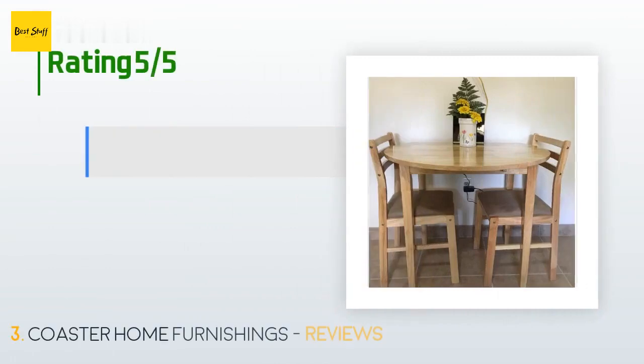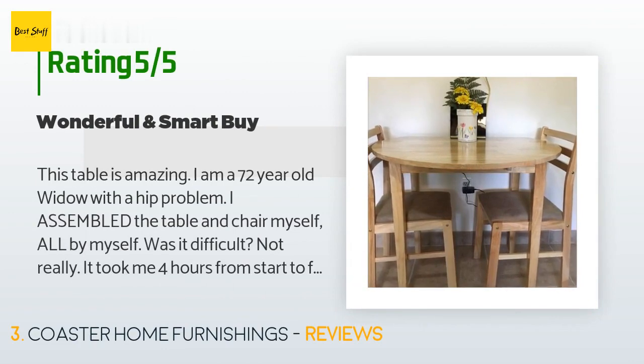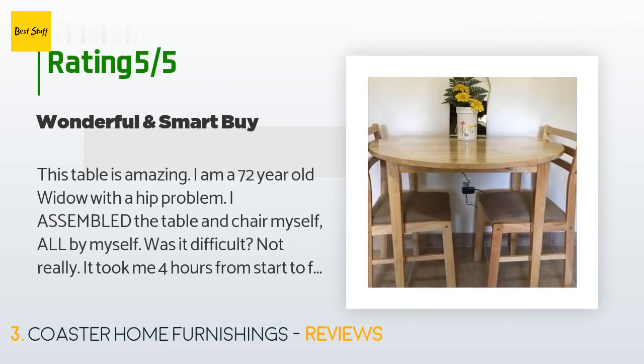This product has an average of 4.4 stars from more than 1,273 customer reviews. A customer said: 'This table is amazing. I am a 72-year-old widow with a hip problem and I assembled the table and chairs myself — all by myself. Was it difficult? Not really. It took me four hours from start to finish. I assembled the chairs first, which was a little tricky until I figured out how to hold everything up with my easy chair and pillows.'